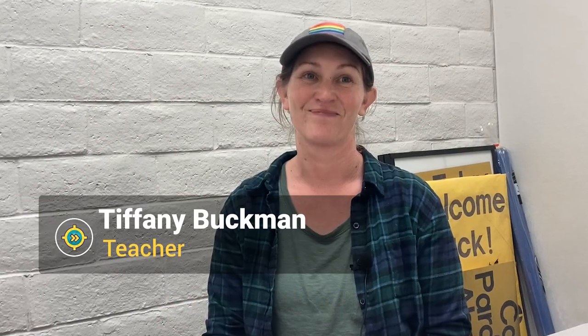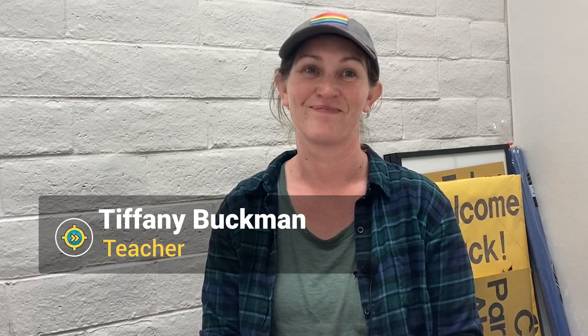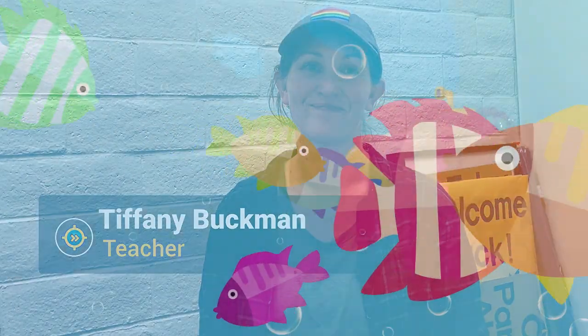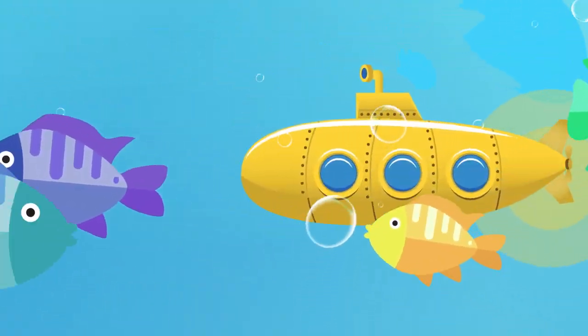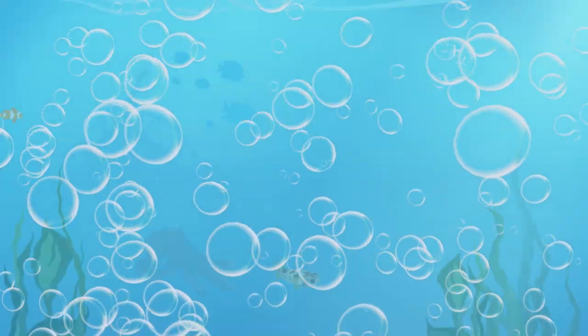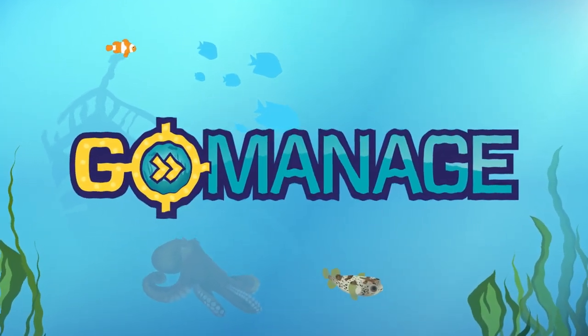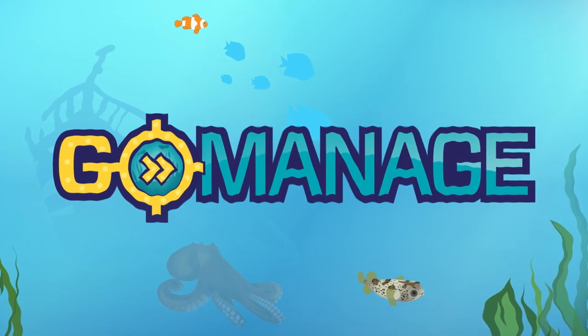Tiffany Buckman, Special Education Teacher in San Luis Obispo County, California, brings you GoManage from Attainment. GoManage is an app where students take a ride in a colorful submarine and have a deep-sea adventure, all while learning to self-manage their behaviors.